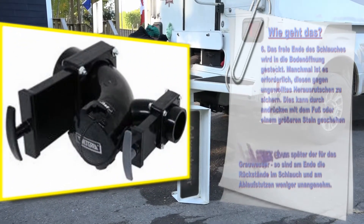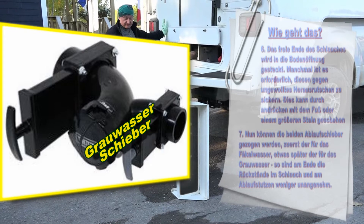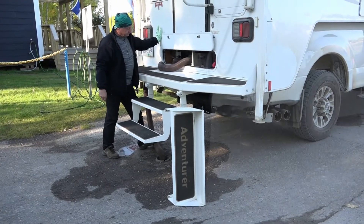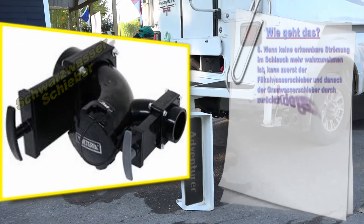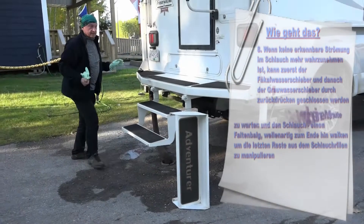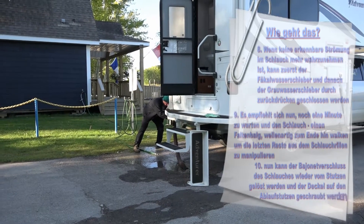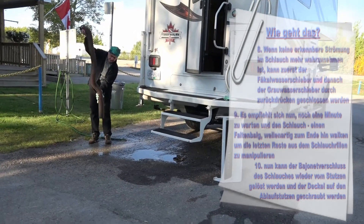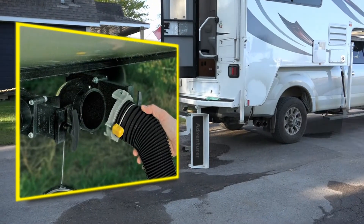Nun können die beiden Ablaufschieber gezogen werden – zuerst der für das Fäkalwasser, etwas später der für das Grauwasser, sodass am Ende die Rückstände im Schlauch weniger unangenehm sind. Wenn keine erkennbare Strömung mehr wahrzunehmen ist, werden zuerst der Fäkalwasserschieber und dann der Grauwasserschieber geschlossen. Es empfiehlt sich, noch eine Minute zu warten und den Schlauch wellenartig zum Ende hin zu walken, um die letzten Reste aus den Schlauchrillen zu manipulieren. Dann wird der Bajonettverschluss vom Stutzen gelöst und der Deckel auf den Ablaufstutzen geschraubt.